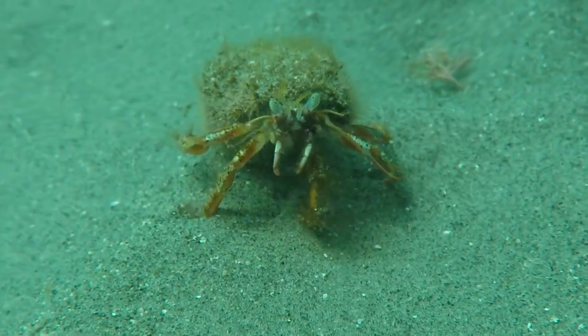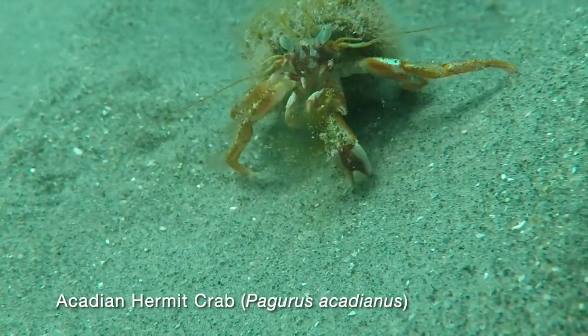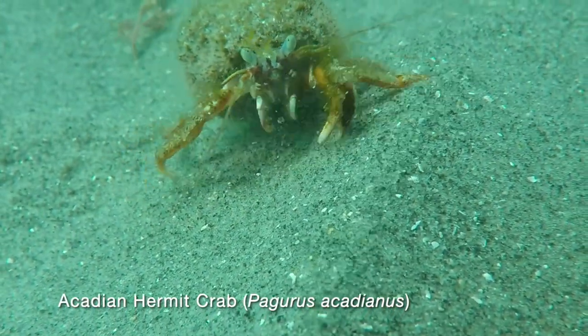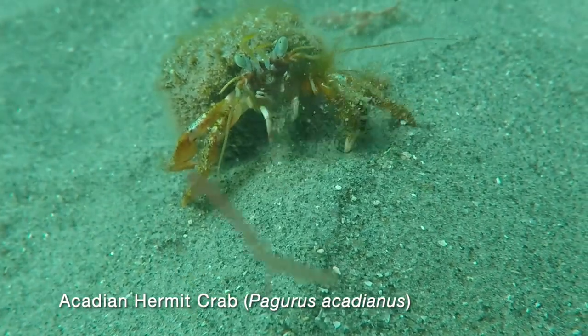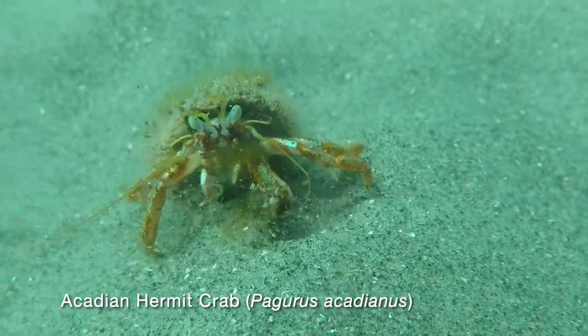We are lucky to get up close to a hermit crab feeding. They can be pretty bold little guys and only retreat into their shell homes when threatened. Notice how it stirs up the sand with its large pincher claw and sifts through the debris for morsels of food.